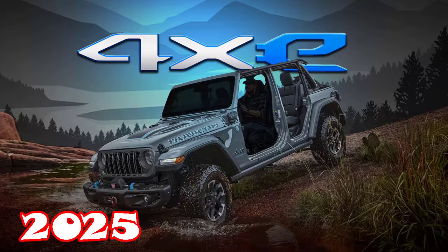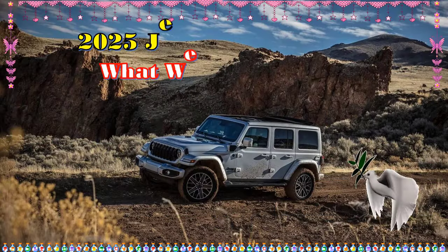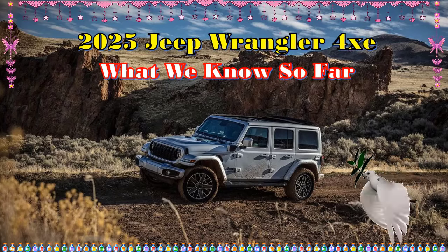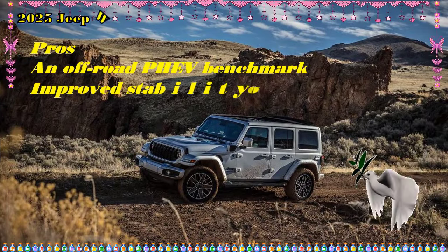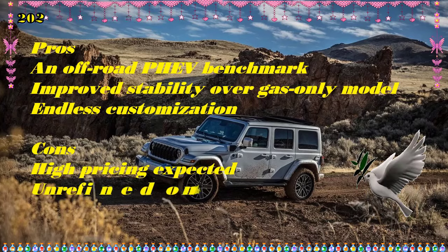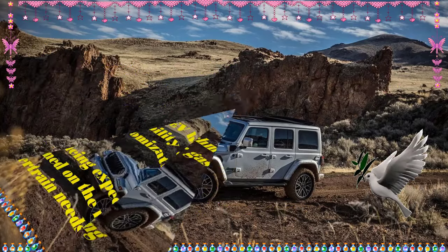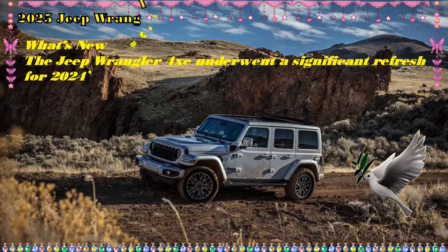Jeep Gladiator 4xe Hybrid — starting at $58K estimated. The Jeep Gladiator pickup shares an unmistakable mechanical, stylistic, and spiritual kinship with the current production Wrangler, which is why we've long speculated that the Gladiator would eventually adopt a version of the former's 4xe plug-in hybrid powertrain. Jeep confirmed our ruminations in May 2024.